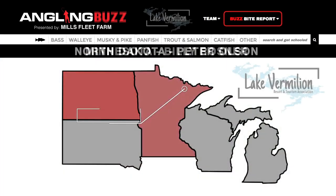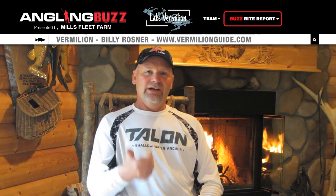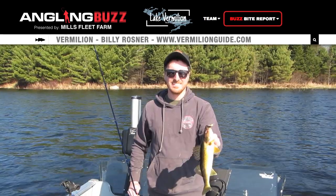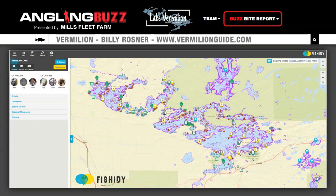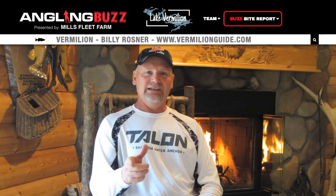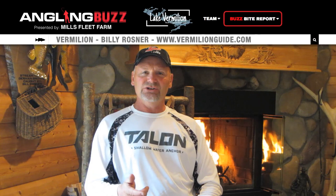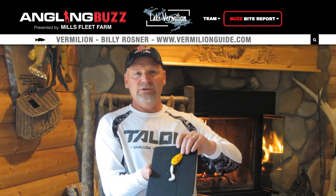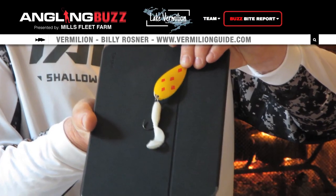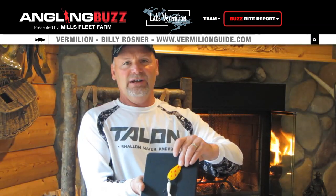Let's head over to Lake Vermillion with Billy Rosner where the shallow bite has been on fire. It's a great time of year on Lake Vermillion — crappies and panfish in shallow, bass in shallow, pike in shallow, and the walleye bite going strong on both the east and west end. We're in post-spawn right now, starting to catch a lot of those bigger females. My approach to northern pike this time of year: take a blue fox spoon, cut off the trebles, put on a four-aught to seven-aught hook, put a plastic of some kind on there, throw it in shallow, and use a slow retrieve to get that nice wobble. Really good way to catch a pike this time of year.